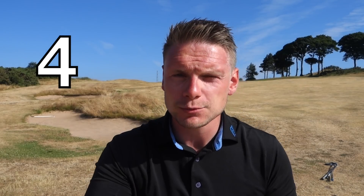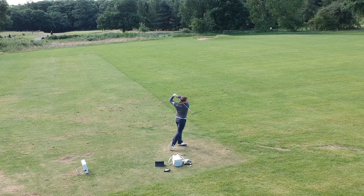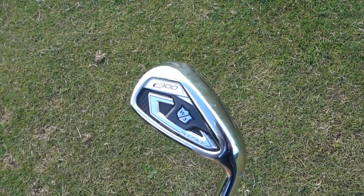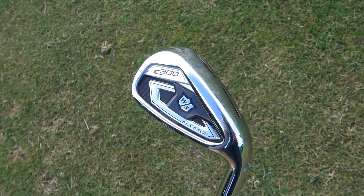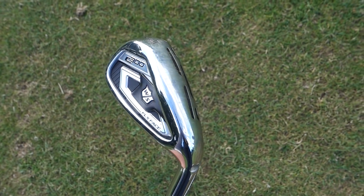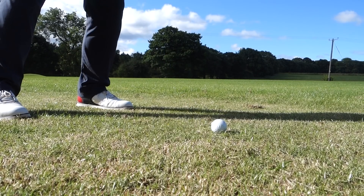Coming in at number four, I have the Wilson C300 irons — not the forged irons, not the player's ones. This is a forgiveness review, and the power holes all the way around the face in the Wilson C300, together with its playability and how stable it felt at impact, brings it into my top five at number four. Together with its price, it is an outstanding club for the money.